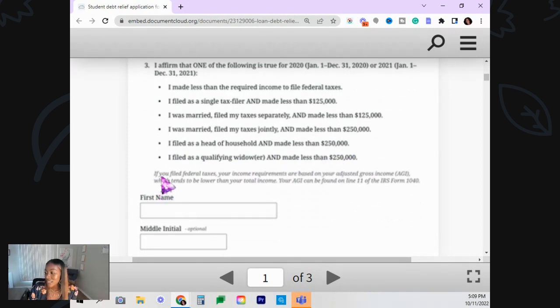If you file federal taxes, your income requirements are based on your adjusted gross income — your AGI — which tends to be lower than your total income. Your AGI can be found on line 11 of IRS Form 1040. So for those people that are self-employed and technically make more than $125,000 gross, they're going to go based off of your AGI — your adjusted gross income, after all your expenses. I really like that.